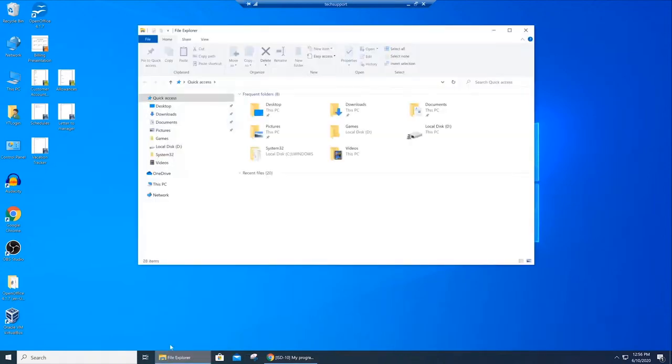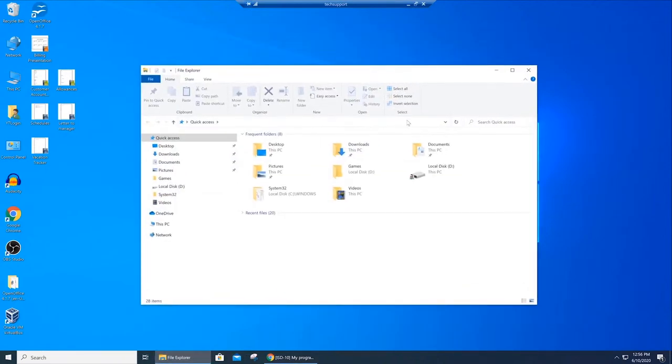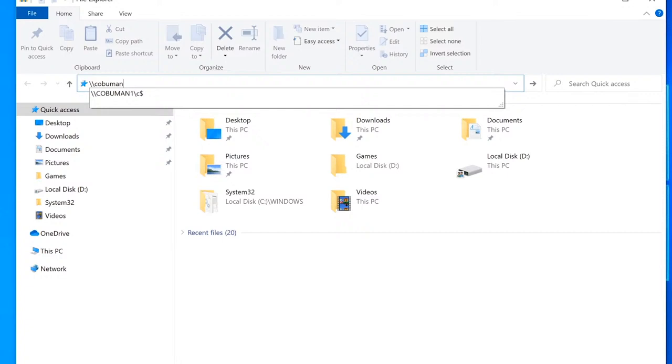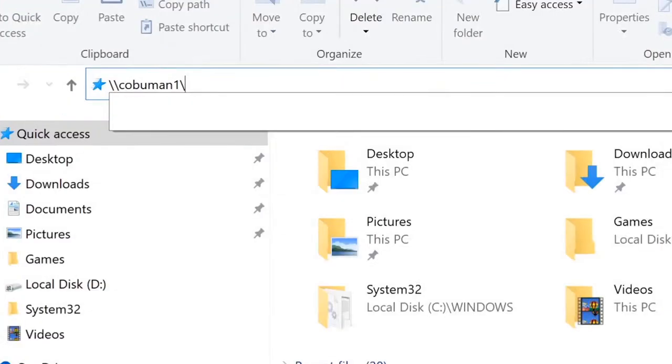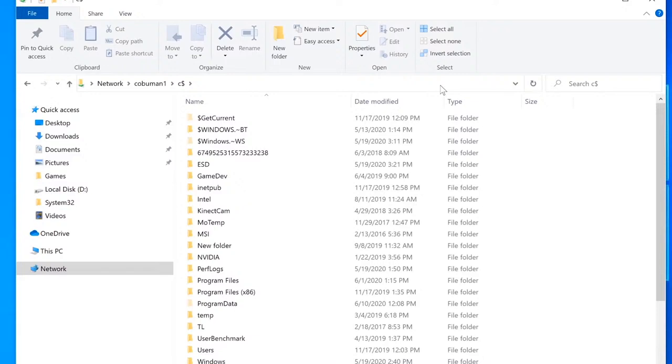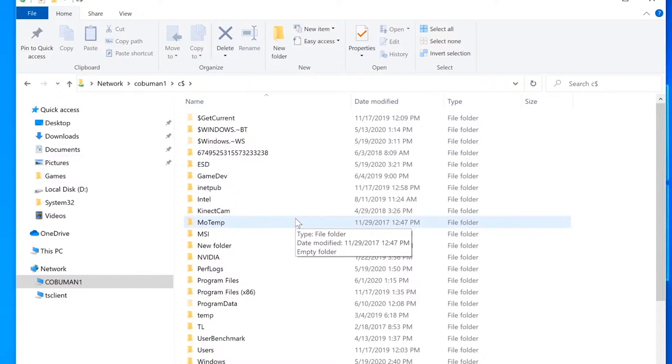Now we'll try to access Larry's PC. Since we don't have remote desktop, we'll access it over the network using File Explorer. Open File Explorer, type in backslash-backslash and the computer name (e.g., cobblemon1), then another backslash, and then the C$ admin share — which should be enabled by default in a business environment. You may get a login prompt; use your credentials.